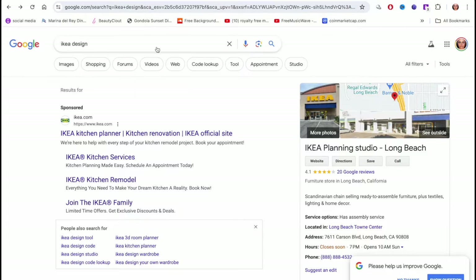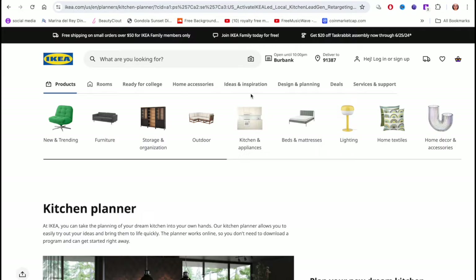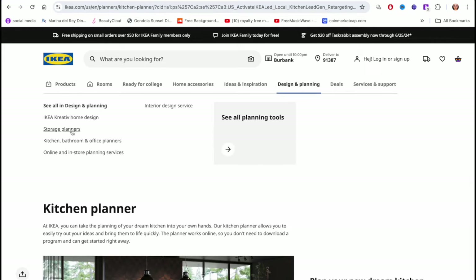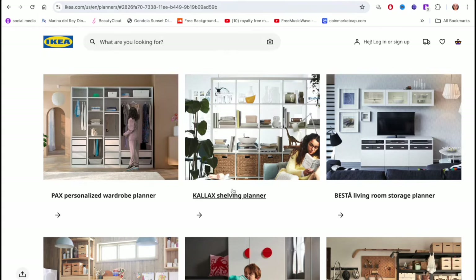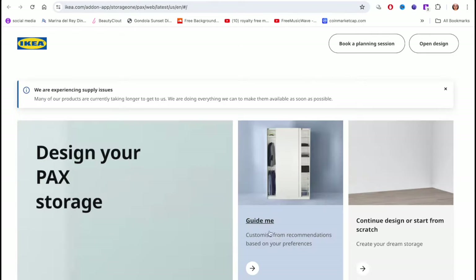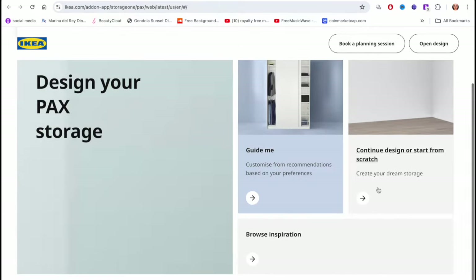First, go on Google and type 'IKEA design' — this will bring up the IKEA kitchen planner. Click on it, then go to 'Design and Planning,' then click 'Storage Planner.' Here you choose which planner you want. I went with the PAX personalized wardrobe planner.